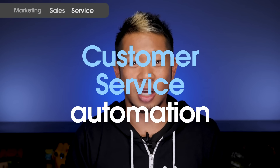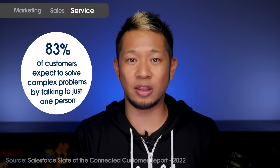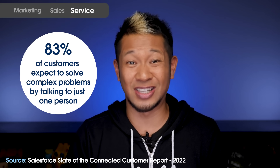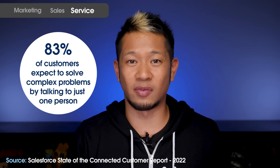Now, let's talk about how automation is used in customer service. Customer service automation helps service leaders and agents streamline and simplify customer service processes that would otherwise be pretty complex. And that's pretty important when you consider that 83% of customers expect to solve complex problems by talking to just one person. Customer service automation really shines in customer case management.